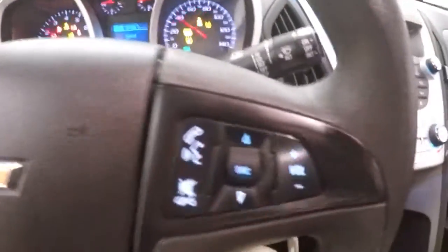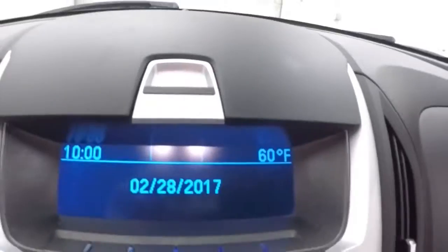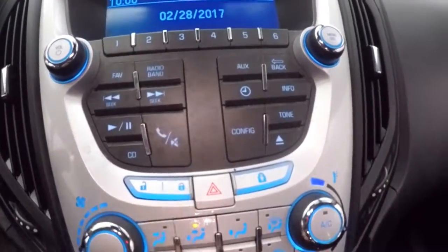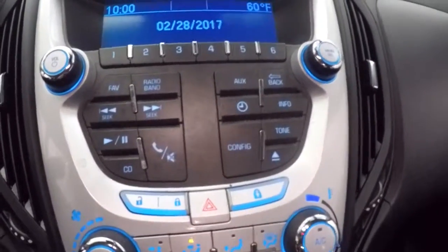Cruise control, Bluetooth and stereo controls on the steering wheel, nice basic display, stereo controls, door lock and unlock, child safety lock button here.